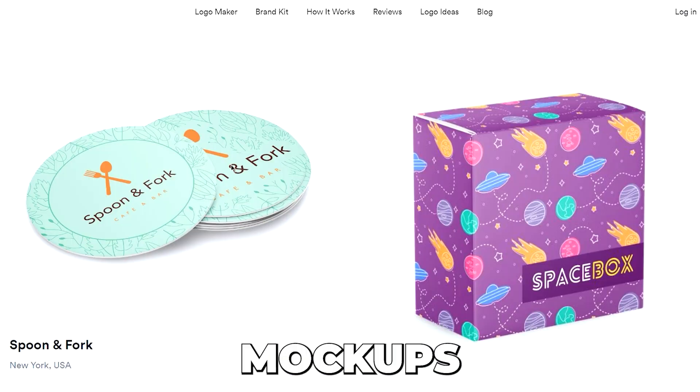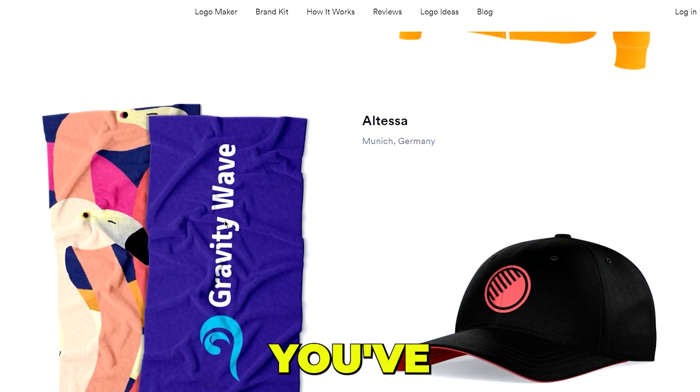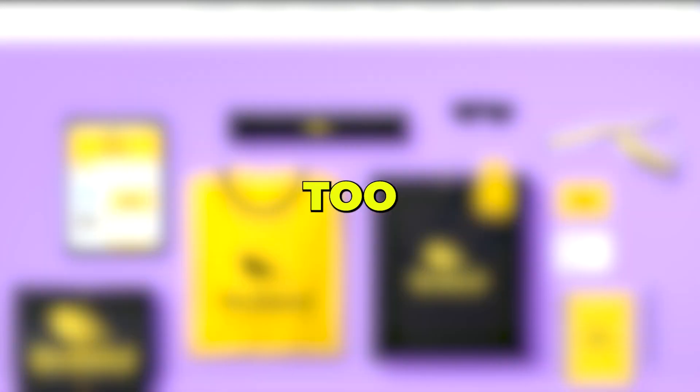It will allow you to see mockups of your logo in a range of different formats, from business cards, email signatures, and many more. Once you've designed your logo, you can download the asset in a range of different file types. This tool will save you a lot of headache and money too.